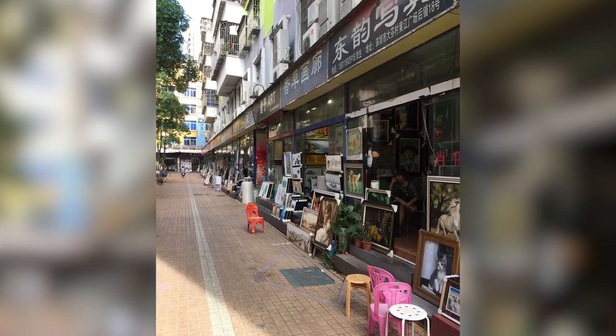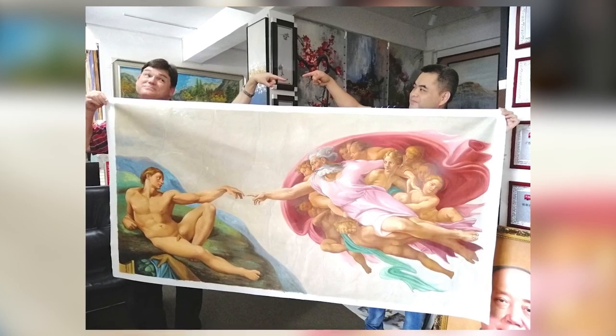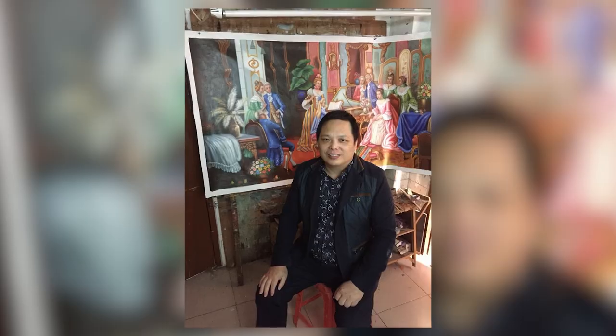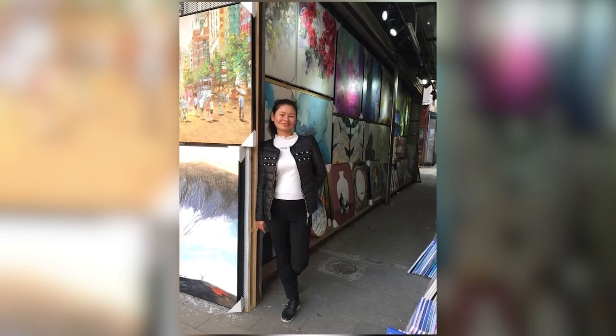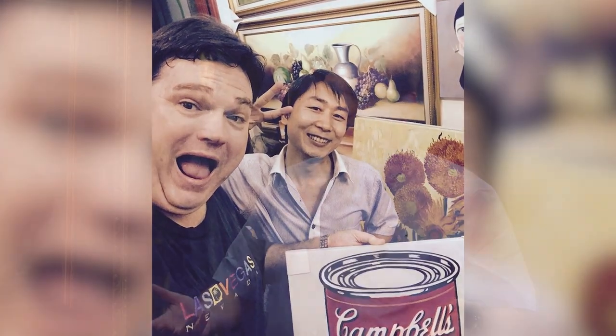I would go there every couple of months, look around the shops, and if I saw something I liked — a canvas — I would buy it. I started collecting famous art. I was showing it to my students; I was a teacher, taught English in Shenzhen, and I would show them the art so they could see the classics. Before I knew it, I had 50 canvases.